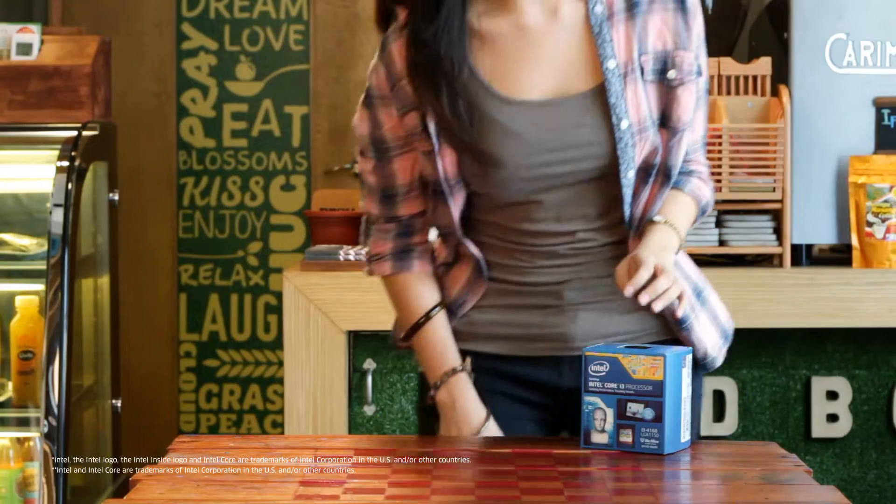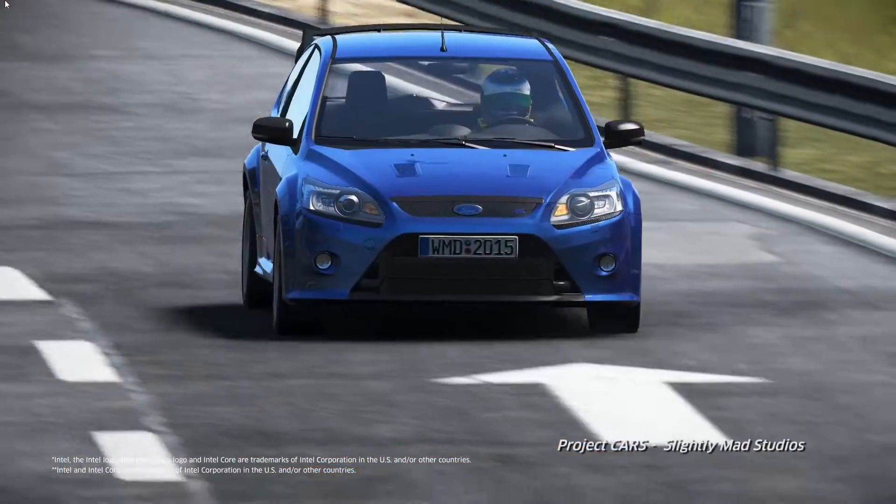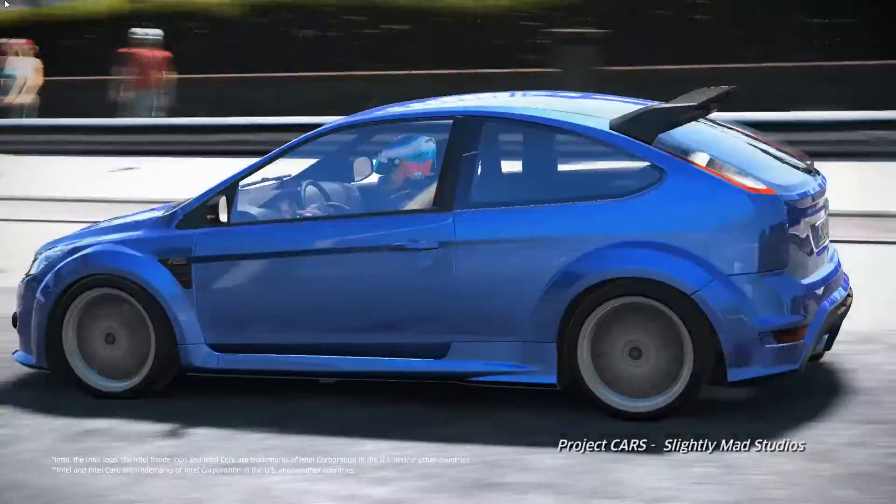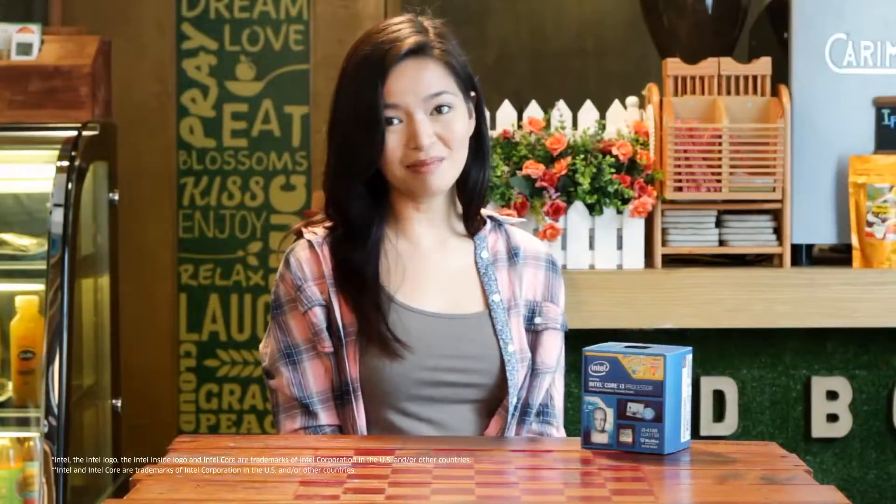Try looking at the Intel Core processors like how you see cars. The Intel Core i3 processor is like your everyday go-to car. It certainly gets the job done, and it takes you wherever you want to go with good performance. The basics — no extras, no assists.